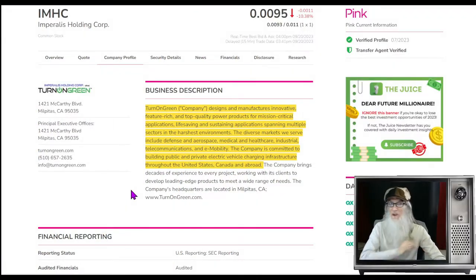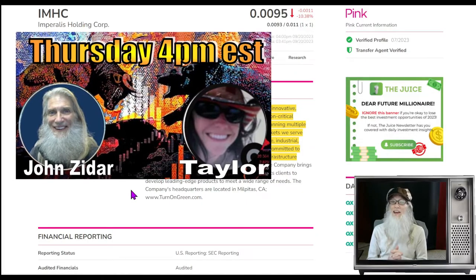You're just in time for another episode of On Top and Hot. I'm John Zadar and this is September 20th, it is Wednesday. Tomorrow, Thursday, I've got my live streaming event — I do this every Thursday at 4 o'clock Eastern Standard Time.